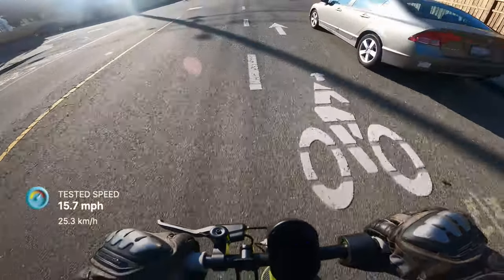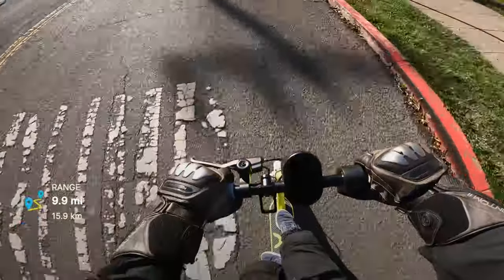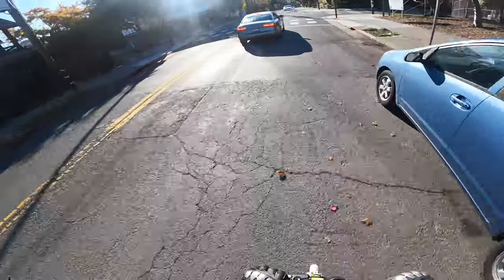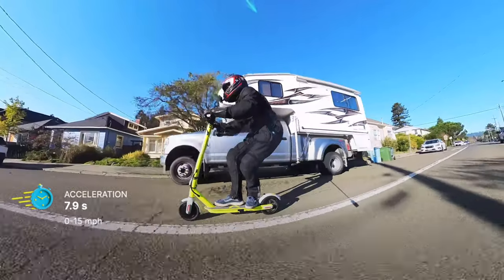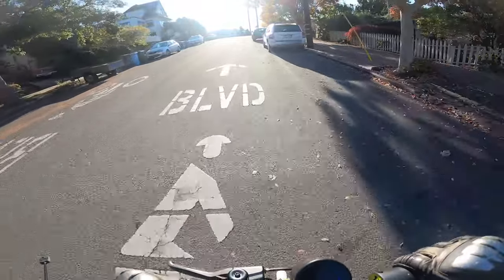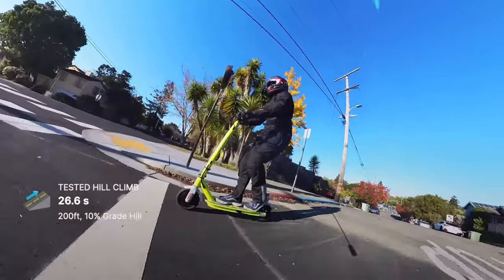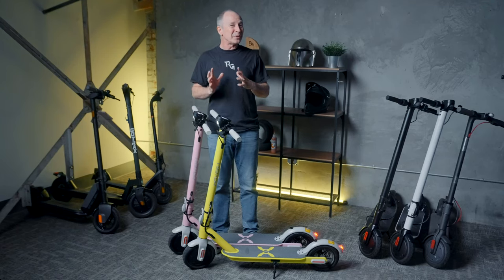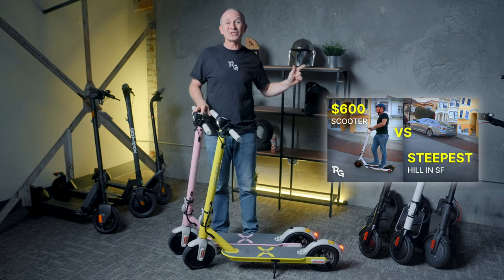Tested top speed was 15.7 miles per hour, which is 0.2 mph faster than specification. Tested range was 9.9 miles on our hill-covered range test course, riding in sport mode as fast as I could go — though according to Hover1, maximum range in eco mode on flat ground is as much as 16 miles. The 0-to-15 time was exceptional for this price point, reaching 15 mph in just 7.9 seconds, and the throttle is still super easy for new riders to control. It had no trouble climbing 4%–6% grade hills and successfully climbed our 10% grade test hill, though that felt like about the limit for a 165-pound rider like myself. If you need extreme hill climbing on a budget or are near the weight limit of 264 pounds, check out our review of the Journey Max linked at the end of this video.